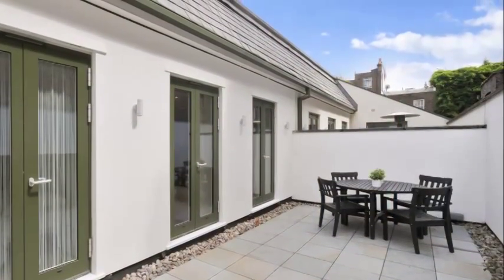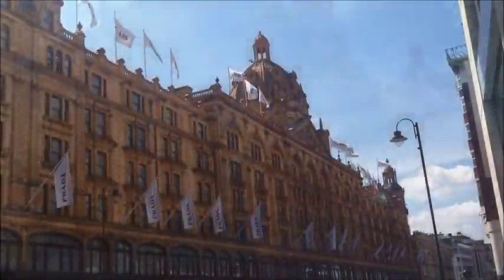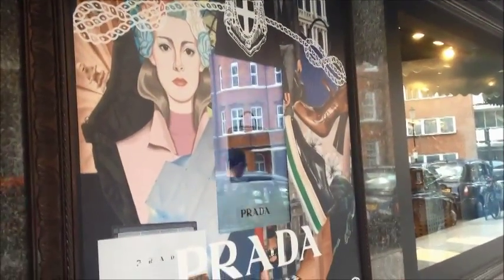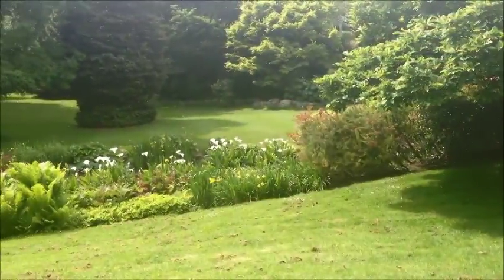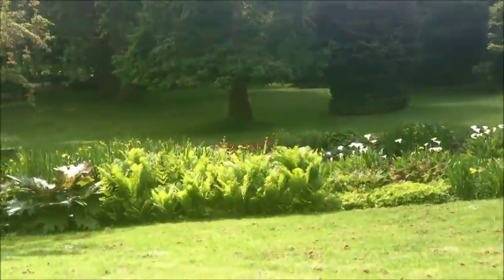The property benefits from a bright, south-facing terrace and is within moments of the world's most fabulous shopping including Harrods, Harvey Nichols and many other elite brands. Excellent restaurants and cafes are on your doorstep, with Hyde Park and Kensington Gardens within a short stroll.